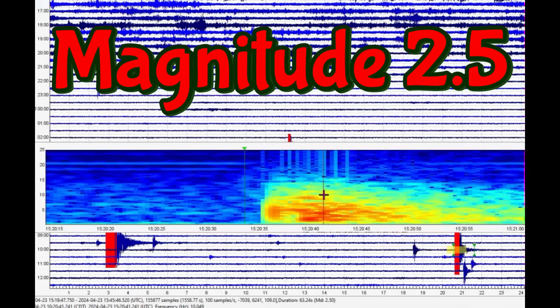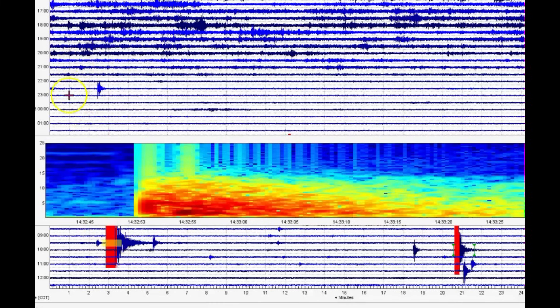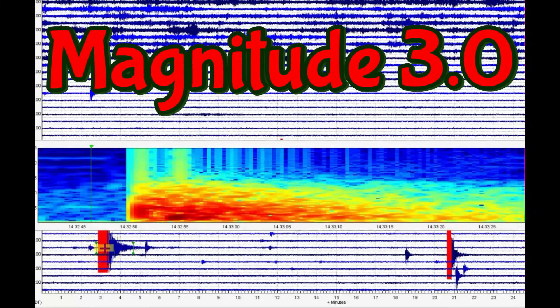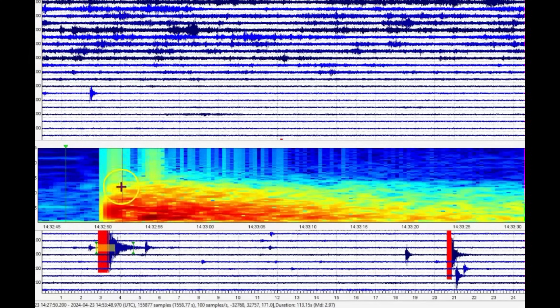This earthquake was not a 2.1 — it was a 2.5. It says 2.50. And we got another one right there at 1432, a fairly large one. You can see there are all kinds of small ones here. That one comes in as a 2.97 — it could have actually been a magnitude 3.0. Lots of gases and heated water came up. USGS said it was a magnitude 2.8.